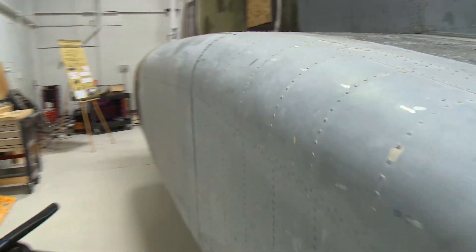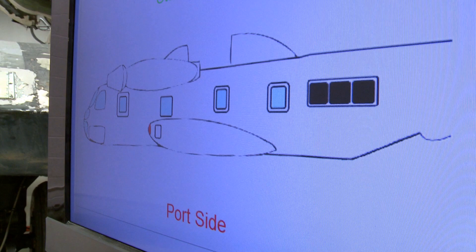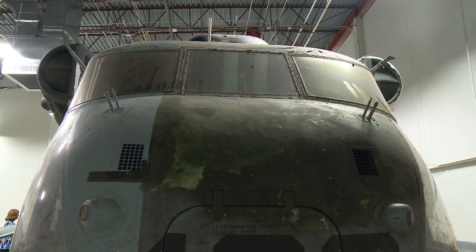He uses a hammer for his research. Right now it's monitoring for impacts, testing to find damage in this military helicopter.